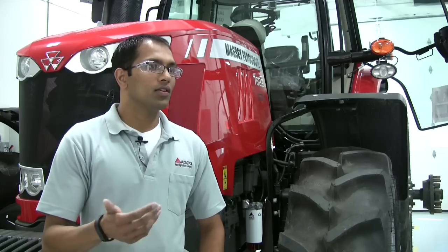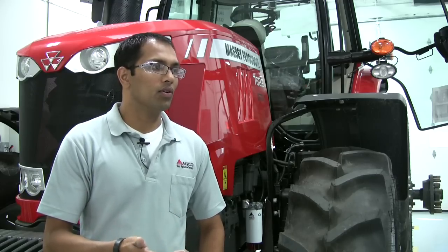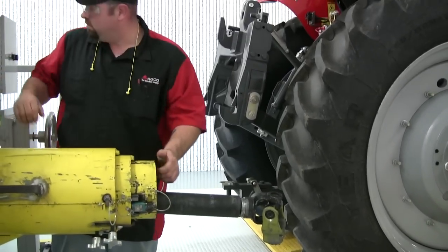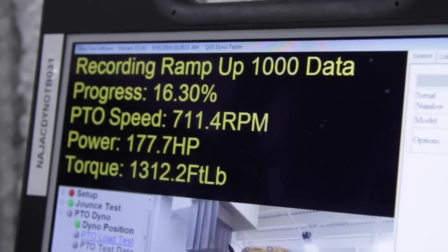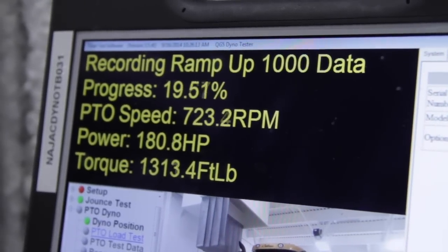Once the Jounce test is complete, tractors that have a PTO will be hooked up to the PTO dynamometer stand. The purpose of the PTO dynamometer is to plot the torque and horsepower against the RPM.